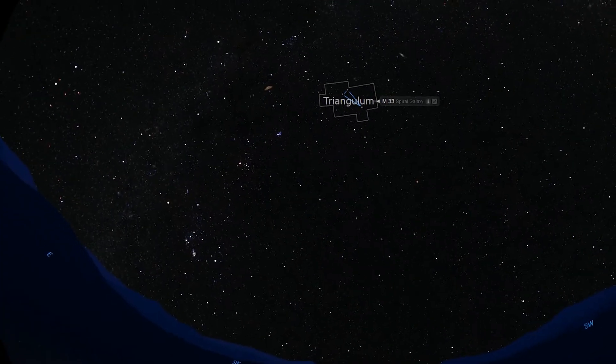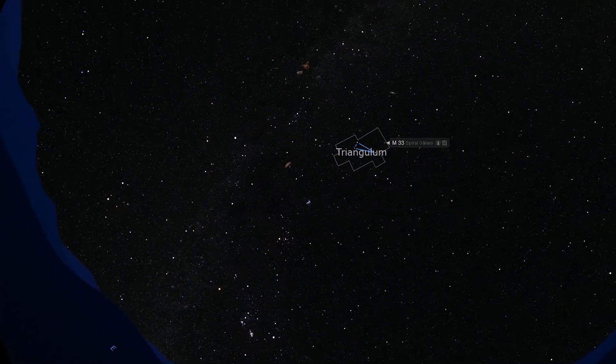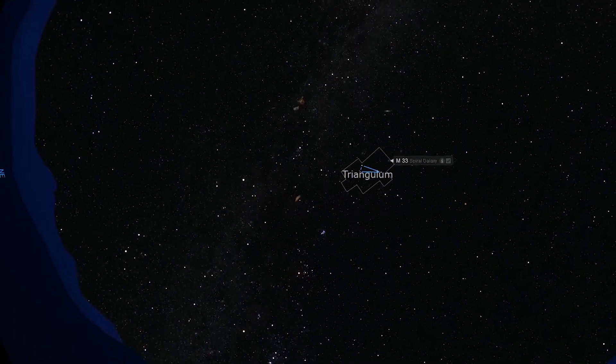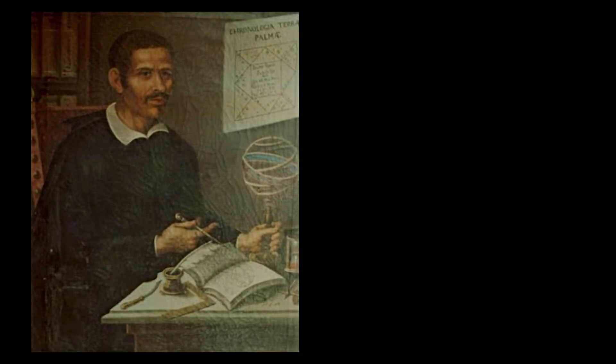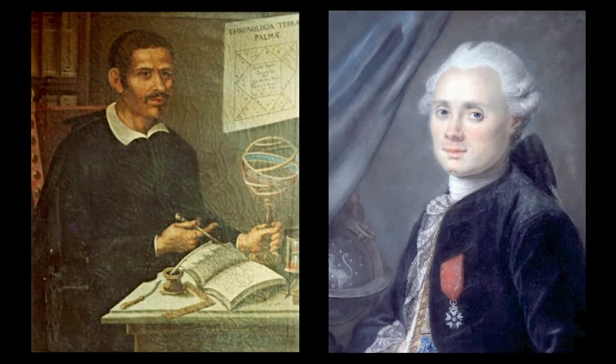M33's name, Triangulum, is taken from the constellation in which it lies, the Triangulum constellation, and was likely first discovered by Giovanna Battista Haudenera before 1654, but was rediscovered and catalogued by Charles Messier on August 25-26, 1764, and published in his catalog of Nebulae and Star Clusters in 1771.